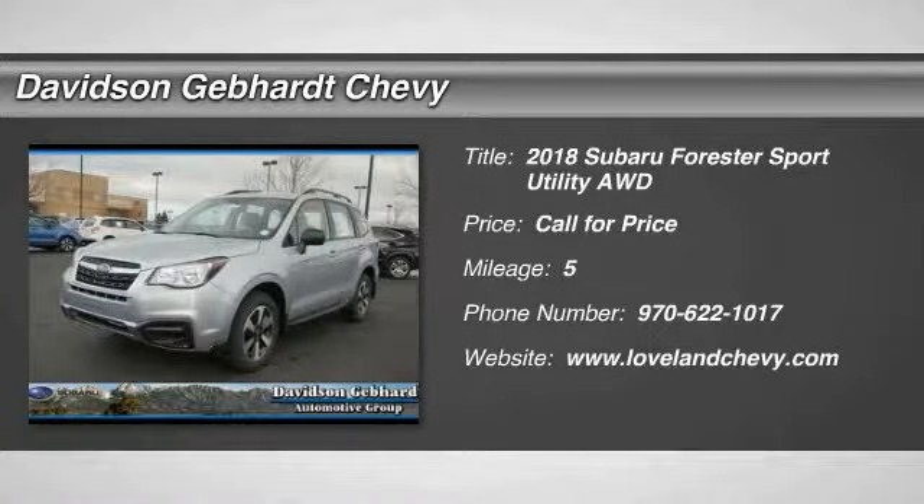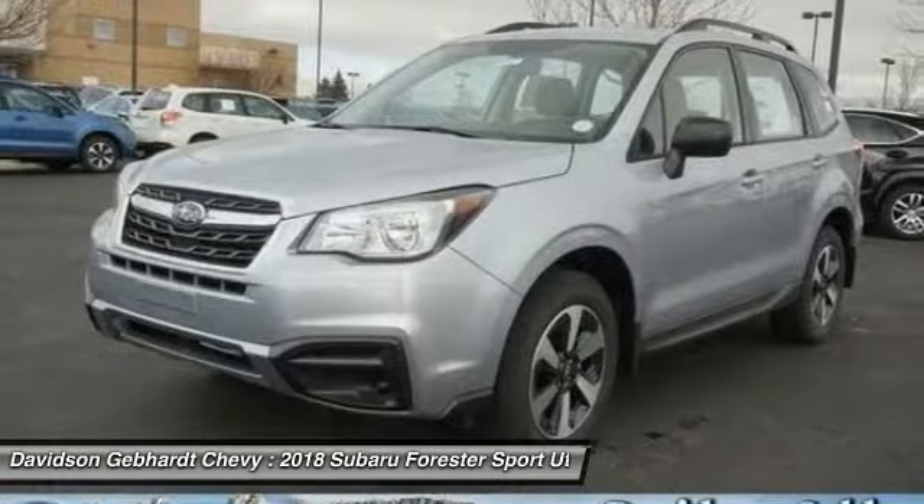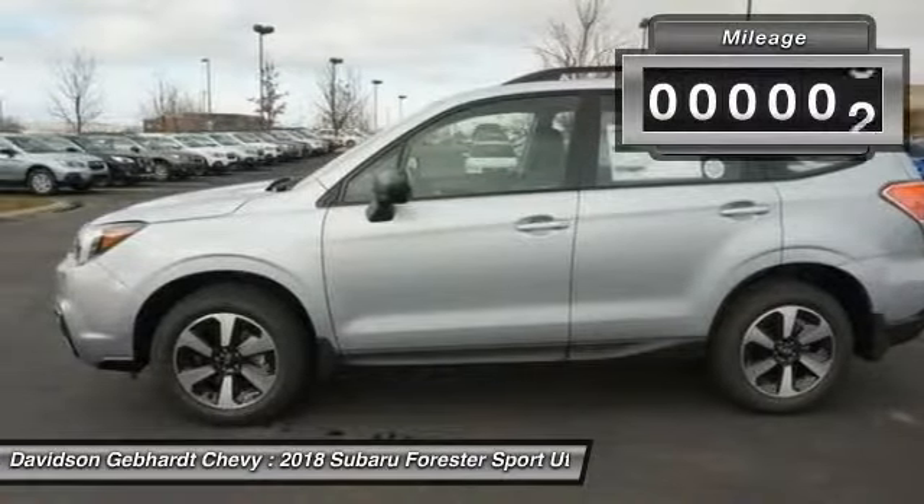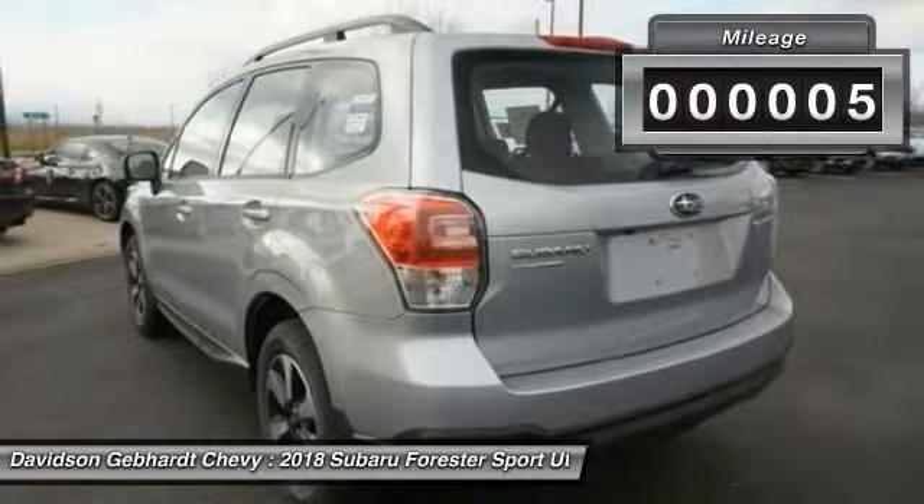The 2018 Forester. The Subaru Forester is a sensible, practical and affordable vehicle. It has an impressive comfortable ride and handles well. This vehicle has less than 100 miles.